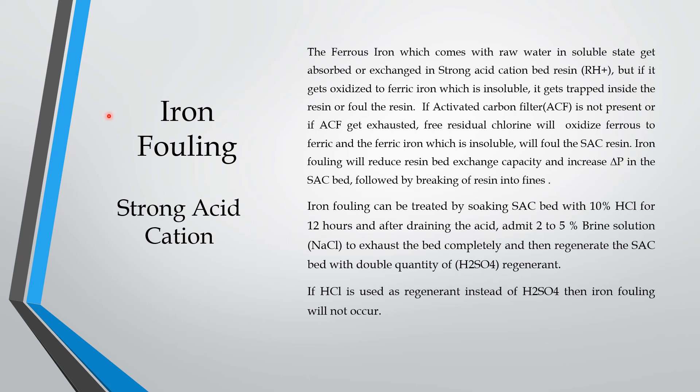Now we can see the role of iron in the DM plant. Iron fouling will occur in the strong acid cation resin and will spoil the resin. The ferrous ion which comes in raw water in the soluble state gets absorbed or exchanged in the strong acid cation — RH+ resin will replace the ferrous ion. But if it gets oxidized to ferric — ferrous converted into ferric which is insoluble — then it will get trapped inside the resin and foul it. Iron fouling occurs only when ferrous is converted to ferric and becomes insoluble. If an activated carbon filter is present to remove free chlorine and organic matter, then this will not occur. If the activated carbon filter is absent or exhausted, free residual chlorine will slip through, and since free residual chlorine is an oxidizing agent, it will oxidize ferrous to ferric — and the insoluble ferric iron will foul the acid resin.